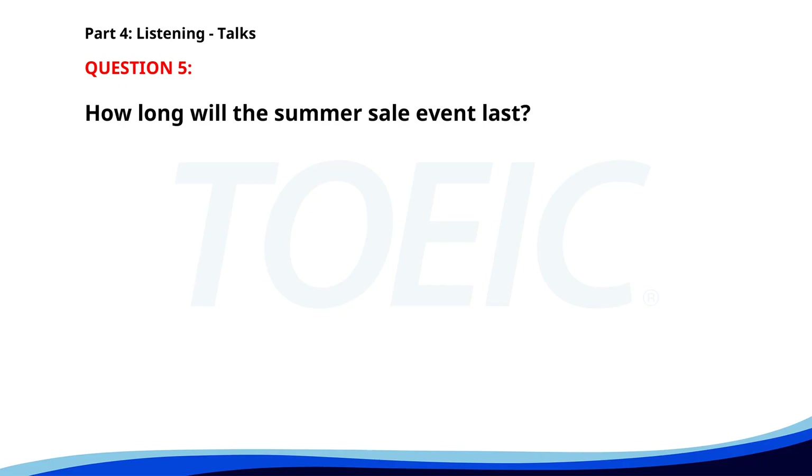Number five. "Don't miss our summer sale event. All items in-store are up to 50% off until the end of the month. This is the perfect time to grab summer clothing, accessories, and more at unbeatable prices. Visit us now for the best deals." How long will the summer sale event last? A. Until the weekend. B. Until the end of the month. C. One week only. The correct answer is B: Until the end of the month.